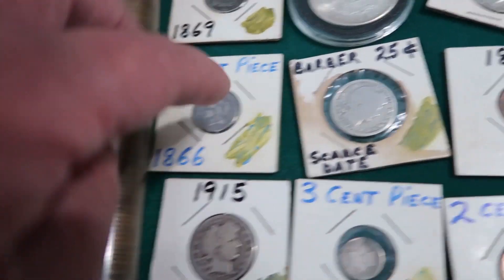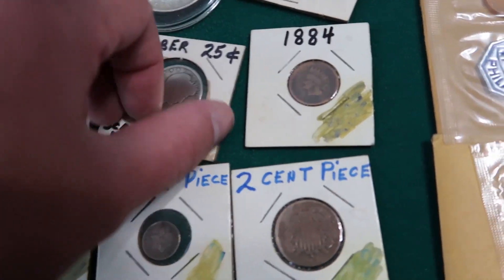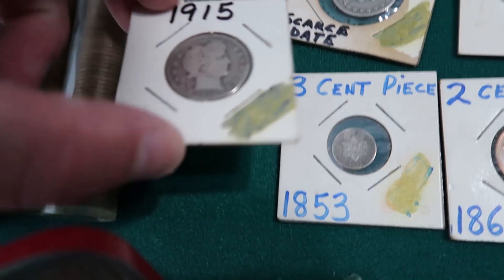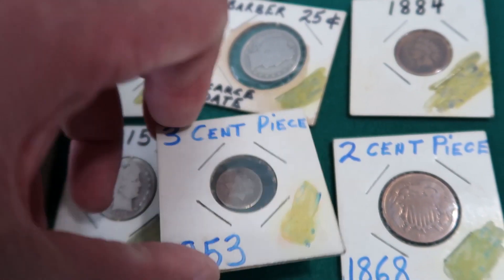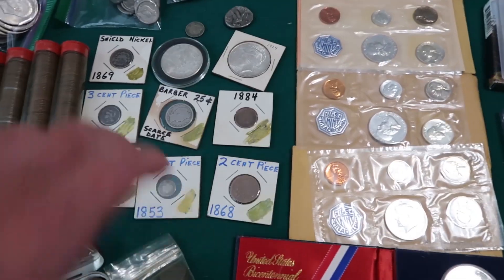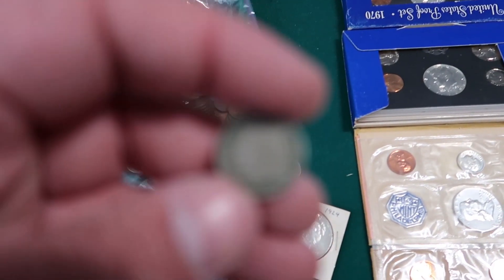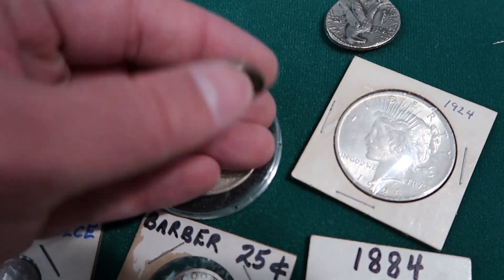We got a shield nickel, three cent piece, barber quarter — of course that's silver. You got the 1884 Indian head cent, 1915 barber quarter, and then another three cent piece from 1853. Some of these I might add to my collection since I don't have some of them. 1868 two cent piece — all depends on condition of course. This one wasn't even in a holder. And this is 1881, three cent piece.